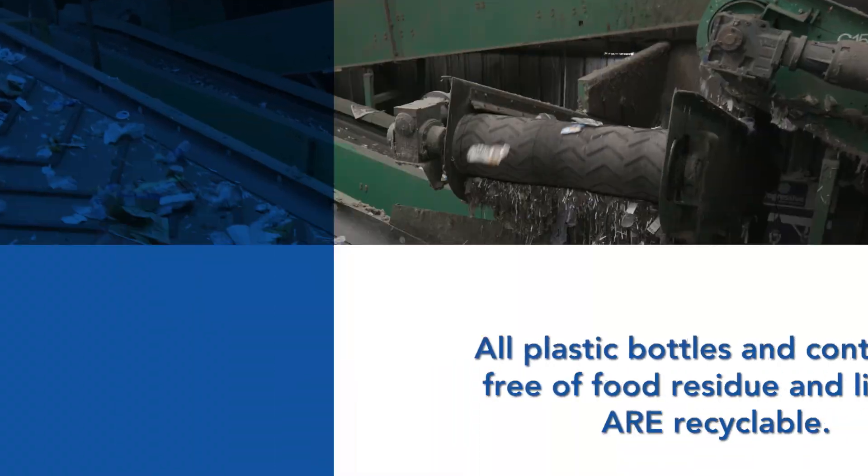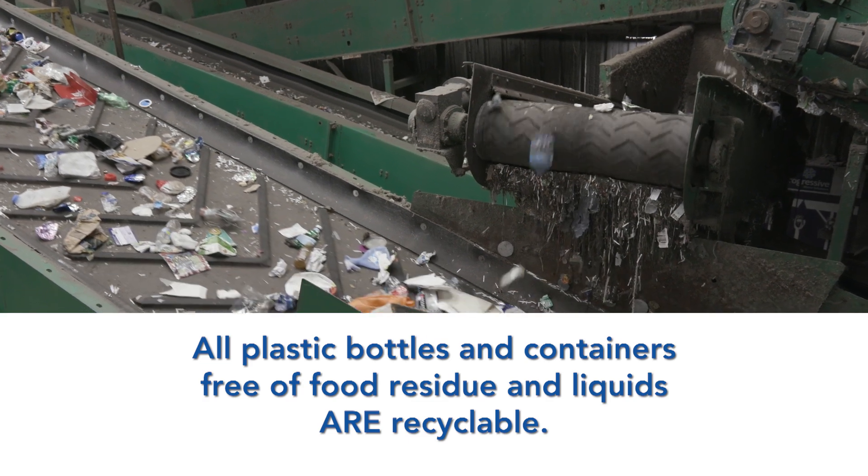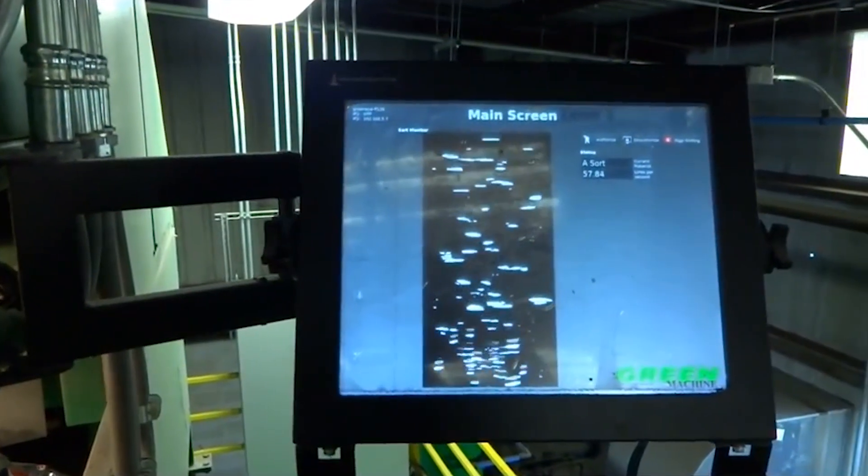Larger plastic and metallic items move on to an optical scanner which identifies PET plastics like water bottles and separates them from other plastics and metals using high-pressure air jets.